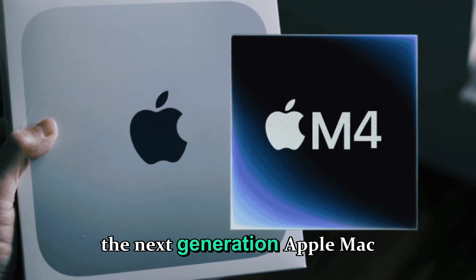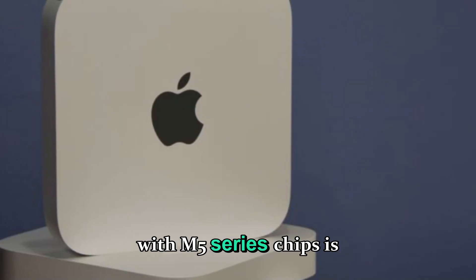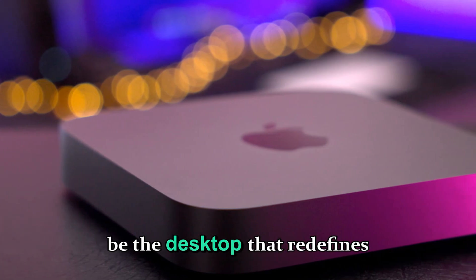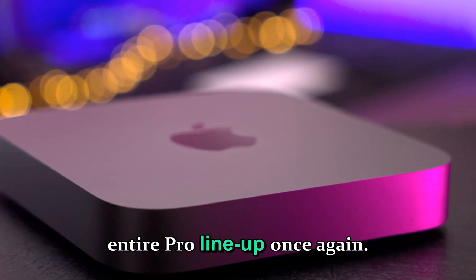It finally looks like the next-generation Apple Mac Studio with M5 Series chips is on its way, and this time it might just be the desktop that redefines Apple's entire Pro lineup once again.